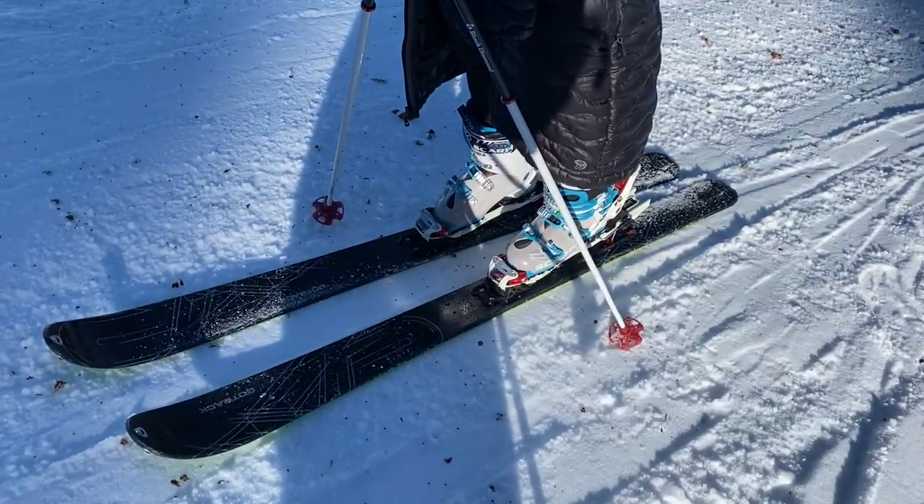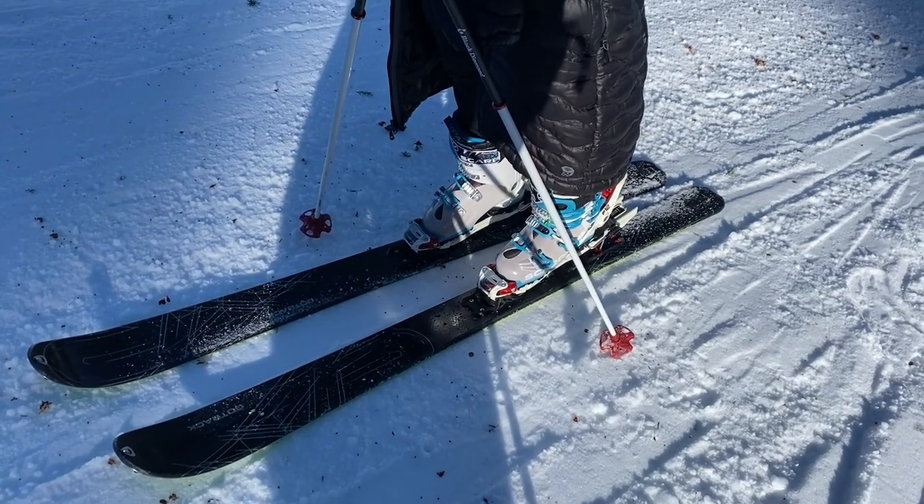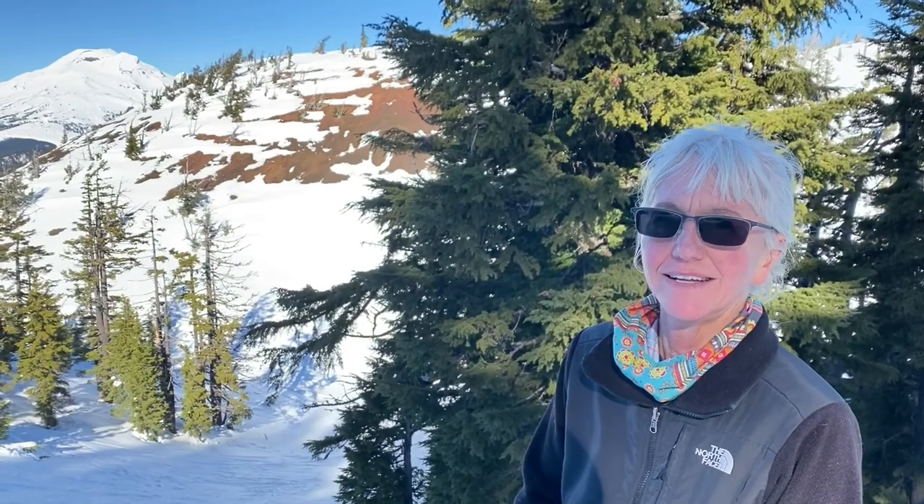That's the one improvement that would be easy to make — switching out to lighter bindings. I want to see how it feels going down the skiing, and then I'll see how I feel. Because maybe it's worth it to have these bindings. Yeah, we'll see.